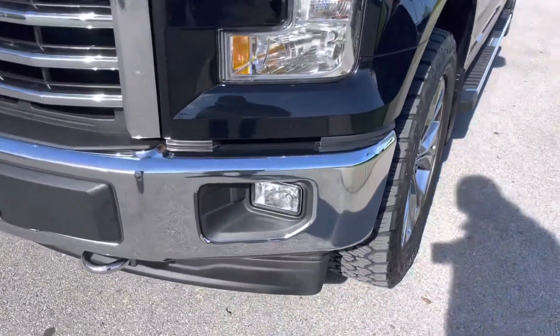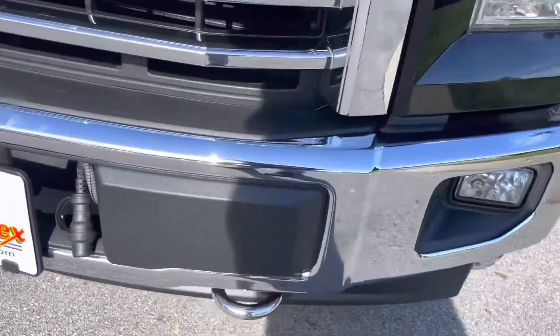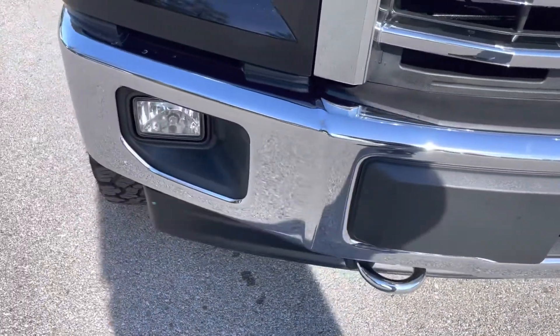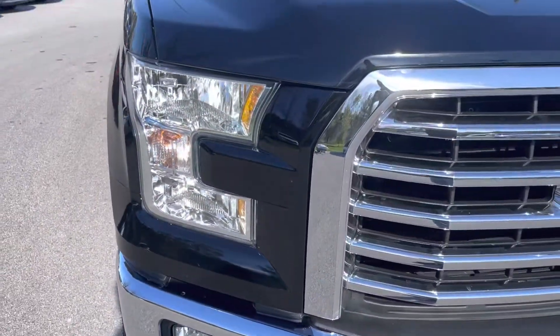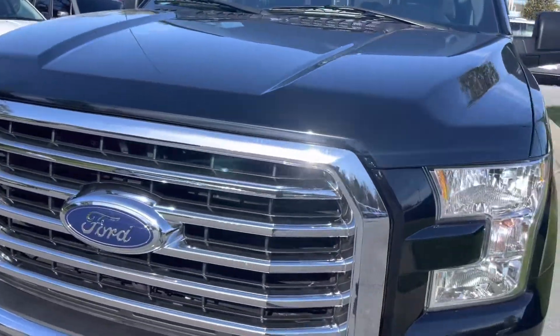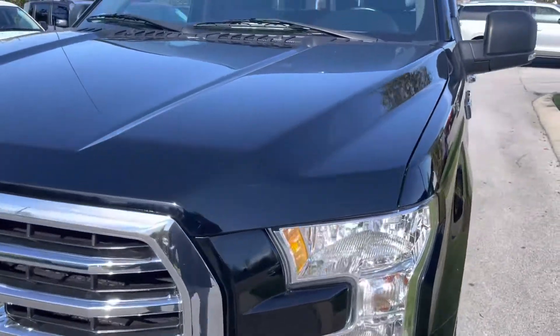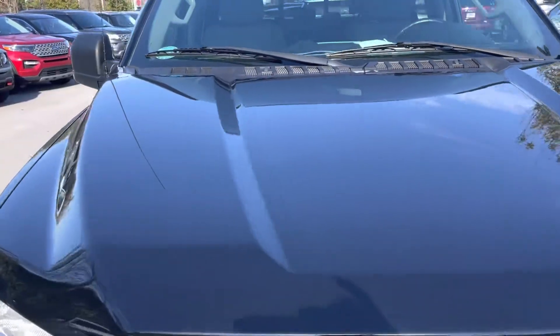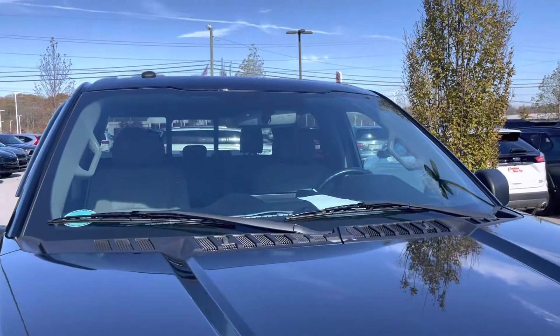We're going to look at the front bumper of the vehicle first. You'll see that everything's in pretty good shape here. Nothing that I can point out to you — very nice looking chrome bumper. The grille area and light area looks great too. There's no fogging of the lights. Everything looks good there. Hood looks good, and the windshield's in good shape also.